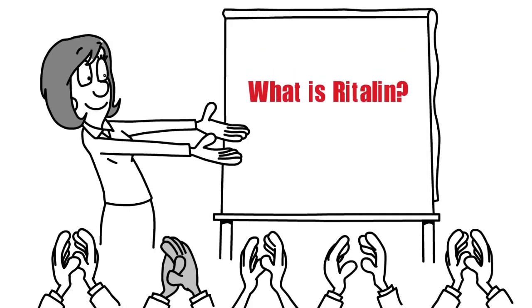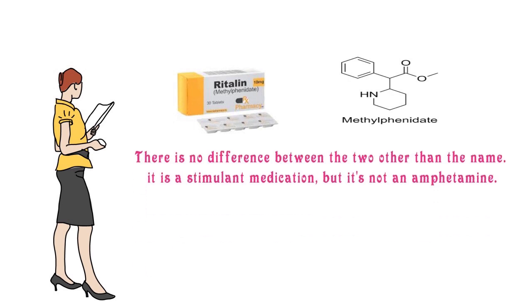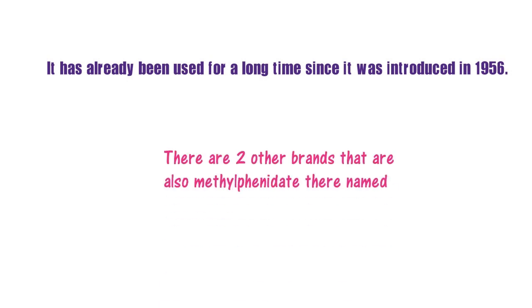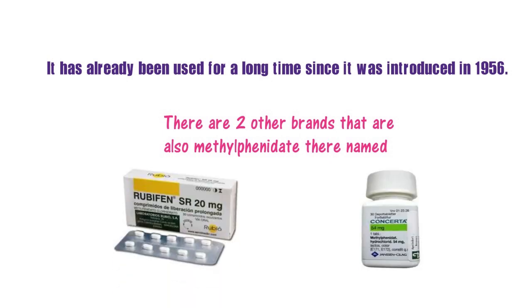What is Ritalin? Ritalin is the brand name for methylphenidate, and there is no difference between the two other than the name. It is a stimulant medication, but it's not an amphetamine. It's commonly used to treat both ADHD and narcolepsy. It has been used for a long time already, since it was first introduced in 1956. There are two other brands that are also methylphenidate — they are named Concerta and Rubifen. They basically do the same thing.